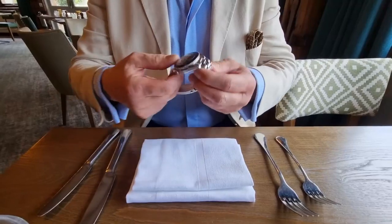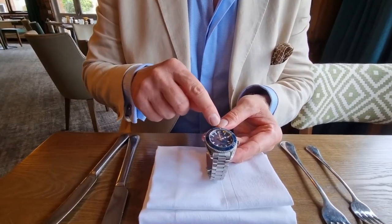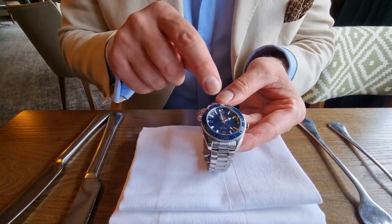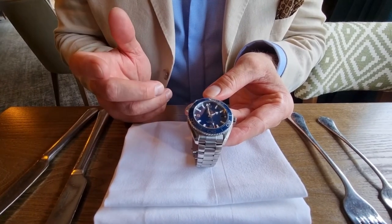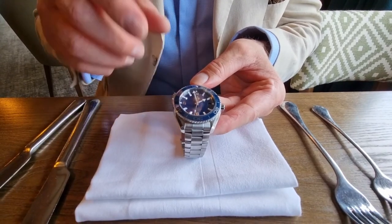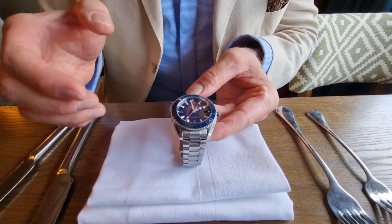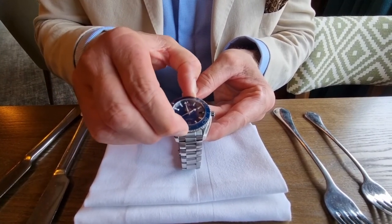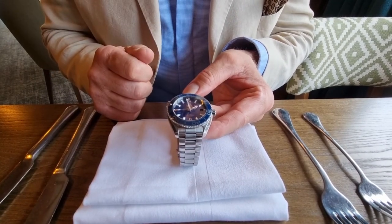A bit more about the watch: it has a ceramic bezel with liquid metal inserts, a ceramic dial, and raised indices in white gold. It has a date window in the same colour — I do not need a Cyclops eye; even with my bad eyesight I can read it clearly. The action on the bezel is absolutely superb, easy to move, with a 120-click action, and the movement is incredibly precise — it is better than the Seamaster.